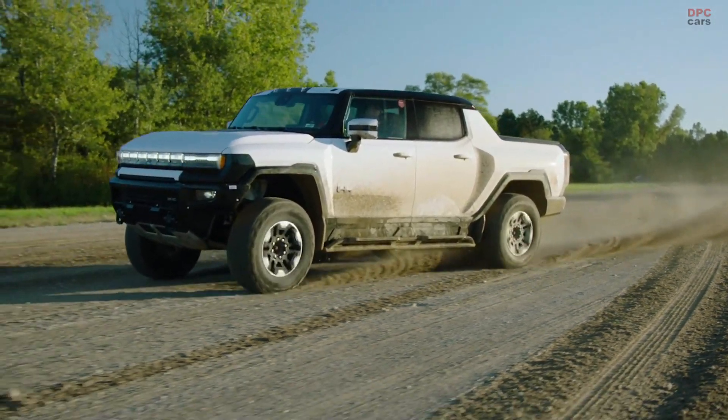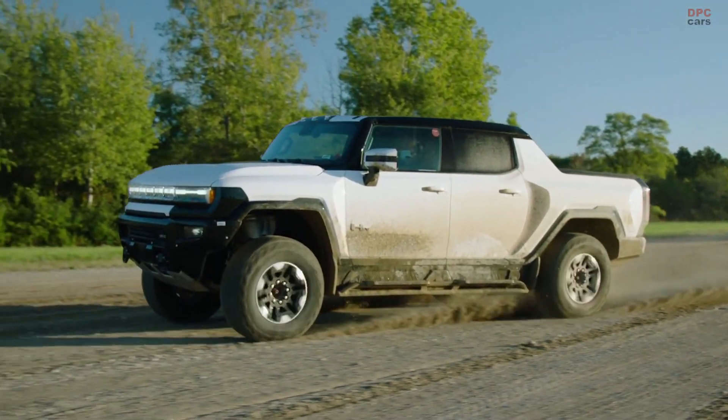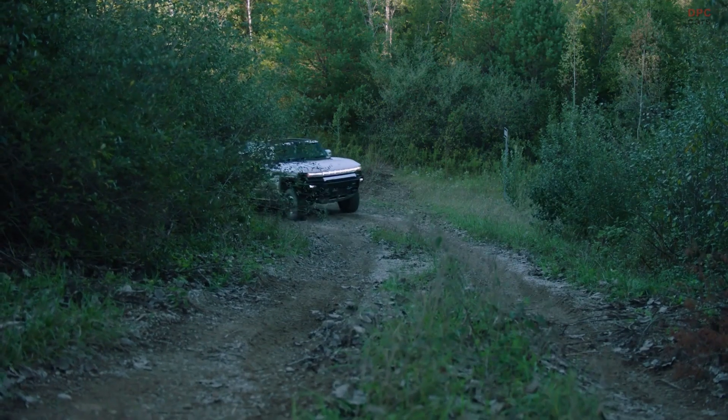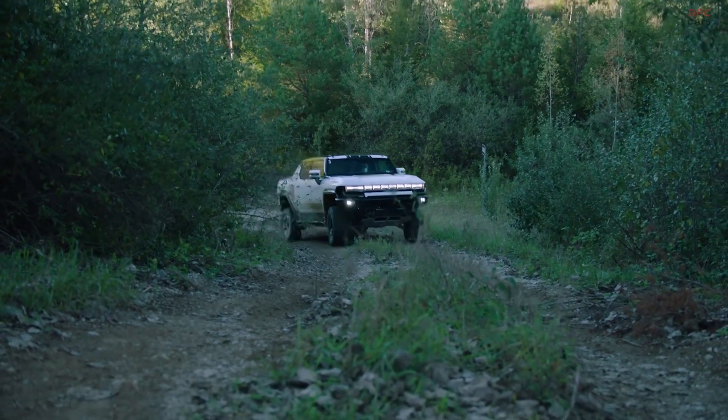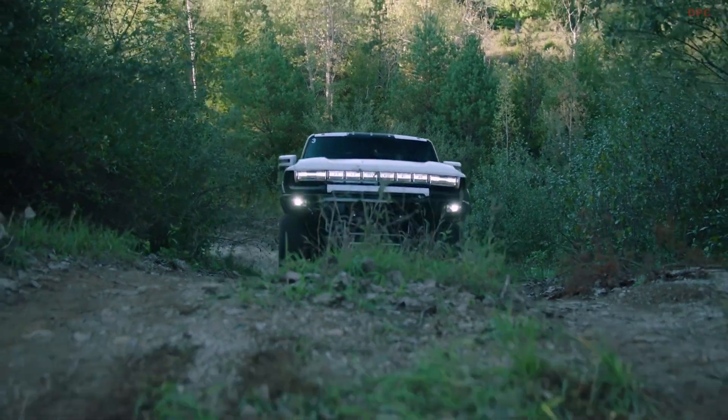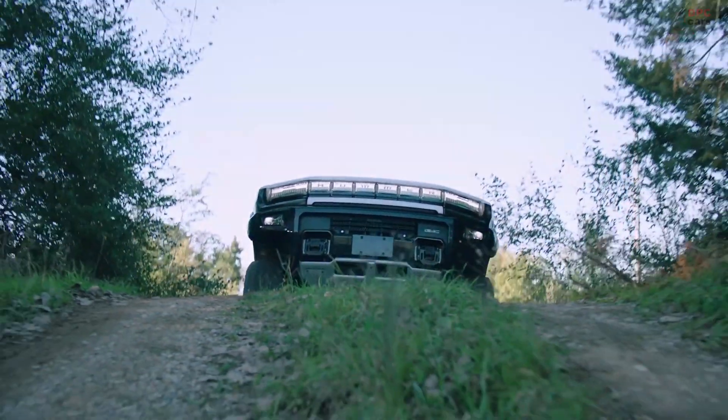As fun as Watts to Freedom and going fast are, it's also about delivering exceptional ride and handling. Torque vectoring gives you a more balanced and seamless experience. Add to that precise steering control, along with four-corner air suspension and four-wheel steering, and the Hummer EV provides exceptional vehicle balance and control.